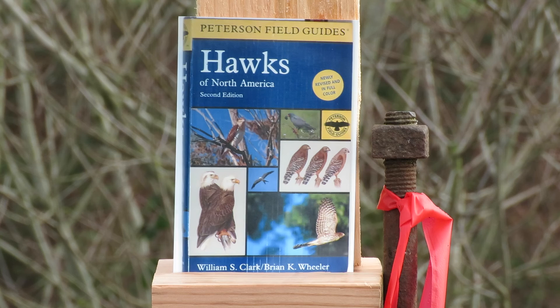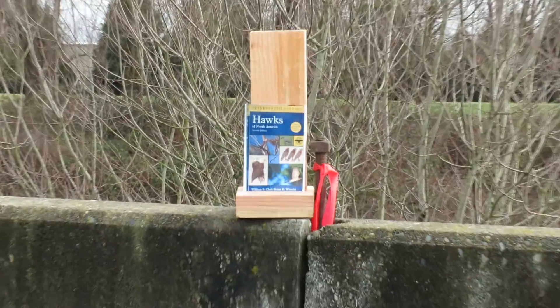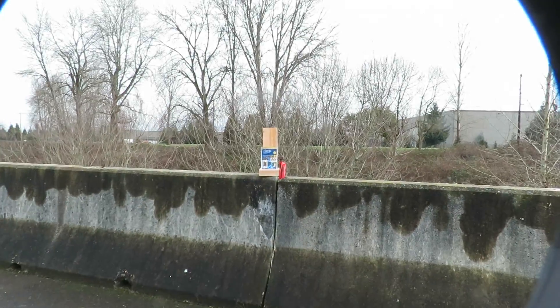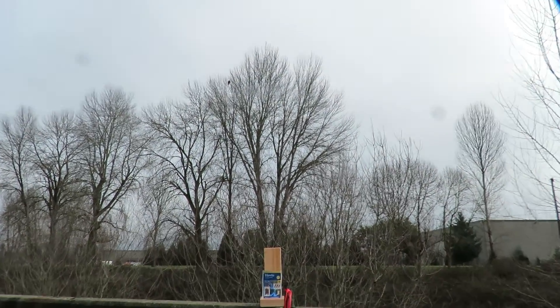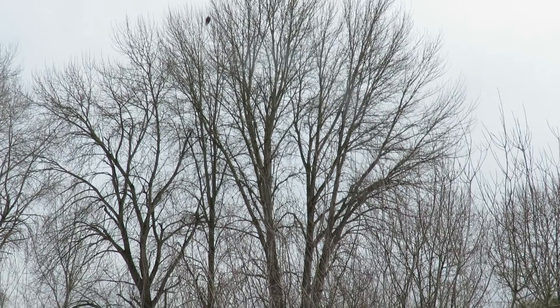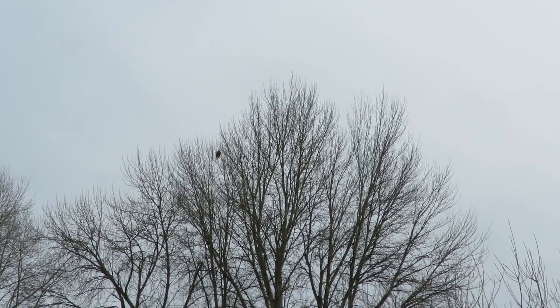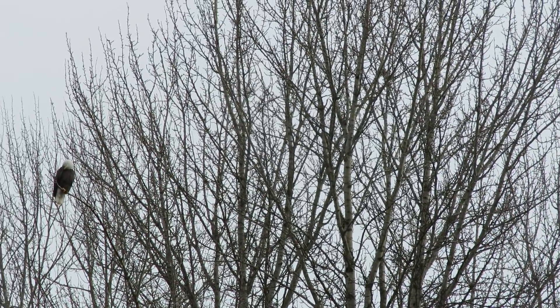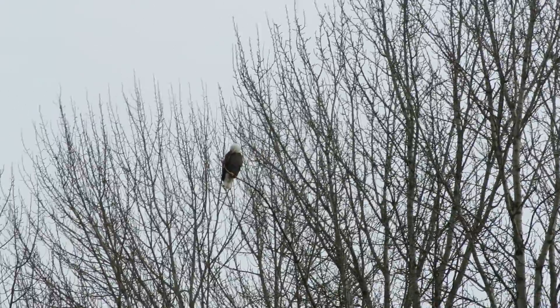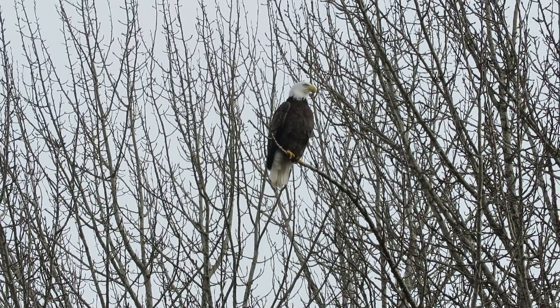I'm set up here at Fraga Road South and South 204th Street. Zooming in on our eagle now — that's our book. And the eagle's up in the tree here. We'll zoom right in. He's hanging in here — his favorite spot. And there he is. We'll watch him for a little bit.